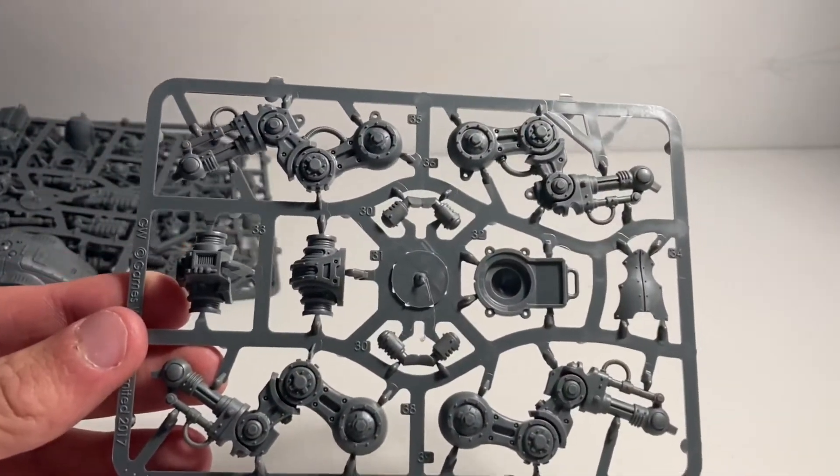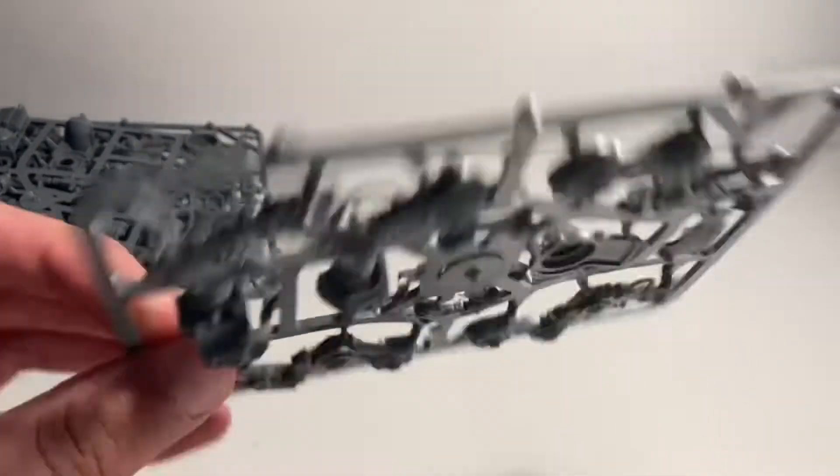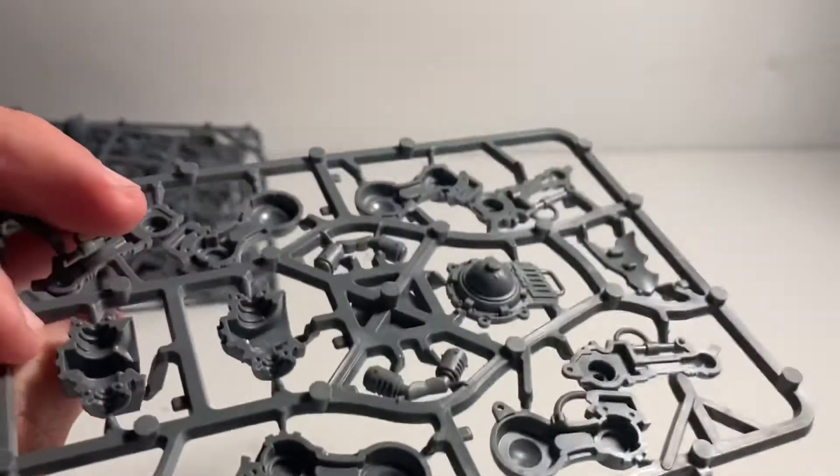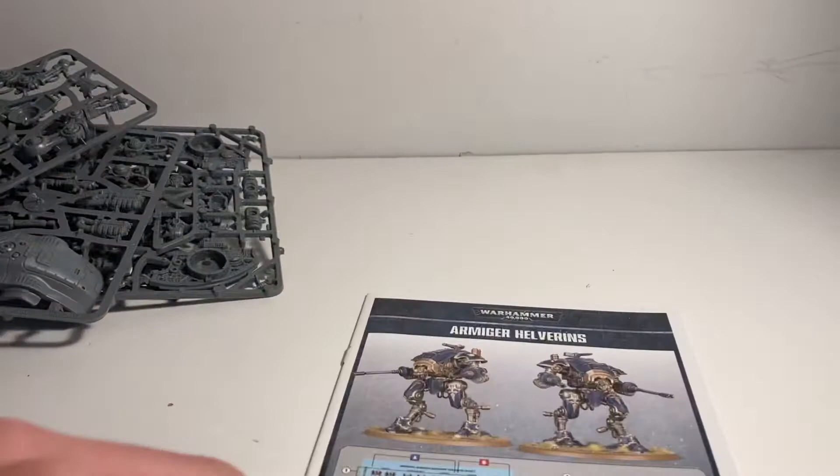Then the last sprue has all the arms and joints where the arms will go. This part here is like a power plant — some kind of energy source at the back of the knight.